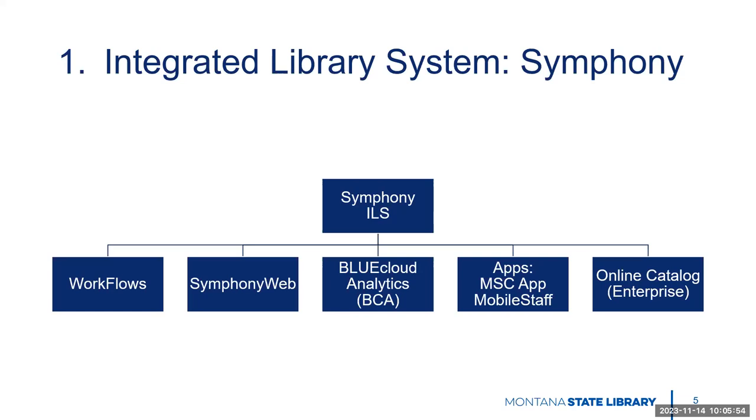One of our most recent pieces that we're all still definitely diving into is Blue Cloud Analytics, referred to as BCA often in our system. This is a data and analytics tool that gives us information about how the different parts of the system are being used — that includes how Workflows or Symfony Web is being used, as well as a couple of other pieces. There are apps available for both staff and patrons. On the patron side, there's the MSC app that patrons can use to search the catalog, place holds, renew items, and things like that.